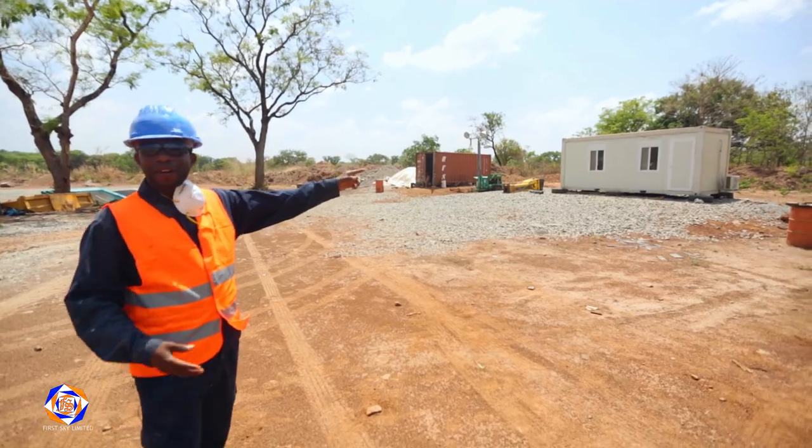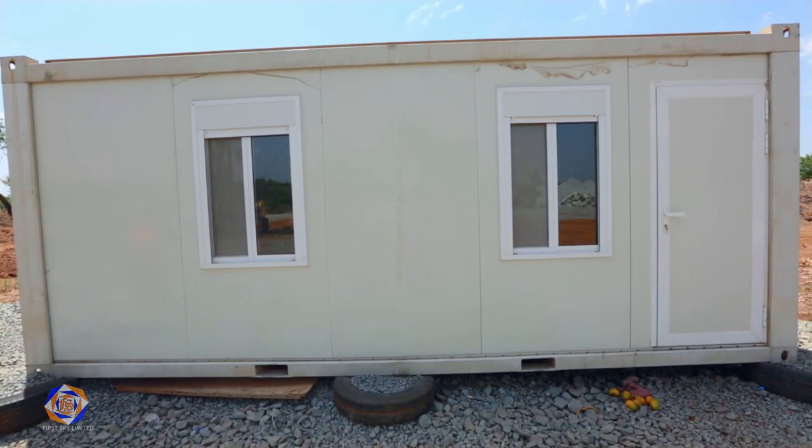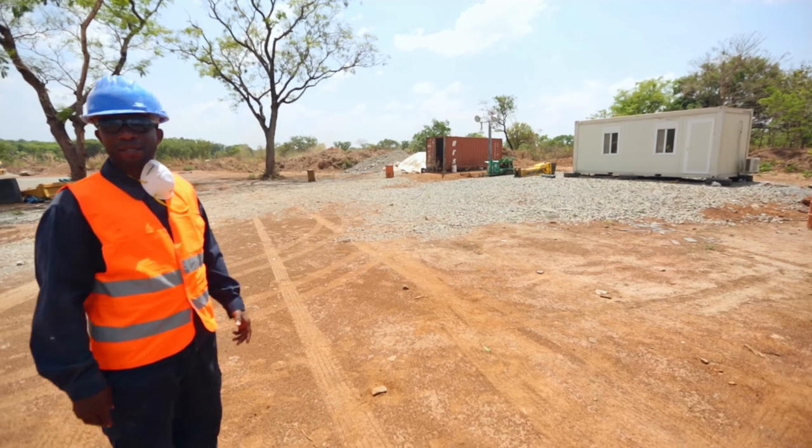This is the cabin we normally find ourselves in when the place is hot. We normally find shade and do our documents and recordings here.